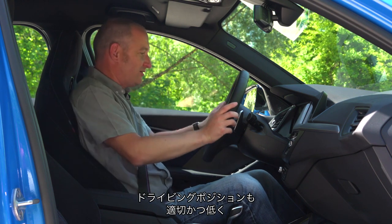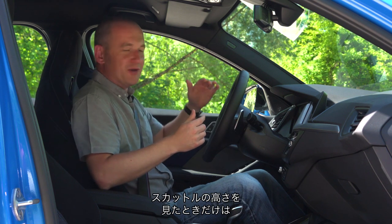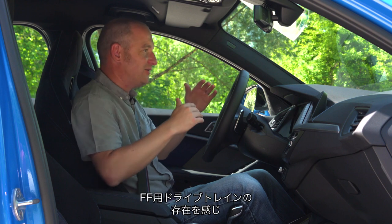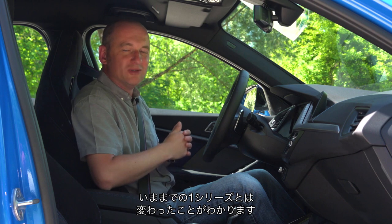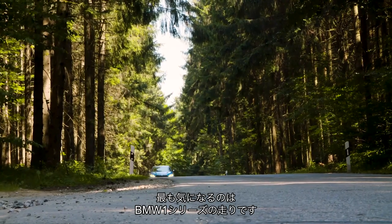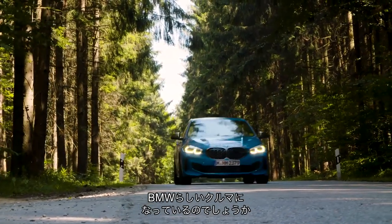The driving position's nice, you sit nice and low, chunky steering wheel — it feels like a BMW. It's only when you look out the front and see the high scuttle, where they've had to package the front-wheel drive train, that you realise this is a bit more different to your normal 1 Series. So what we really want to know is: what does the new BMW 1 Series drive like? Is it still a proper BMW?